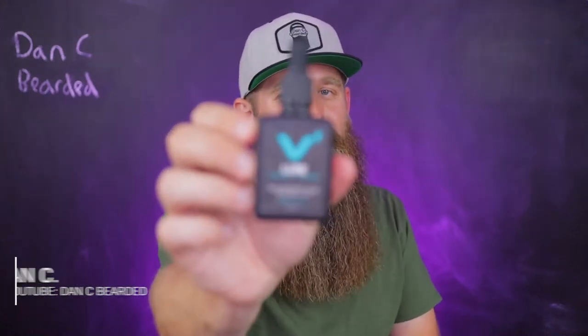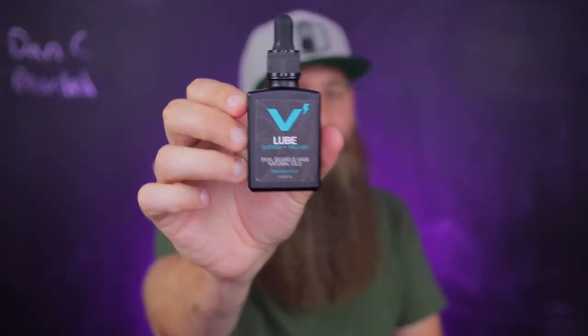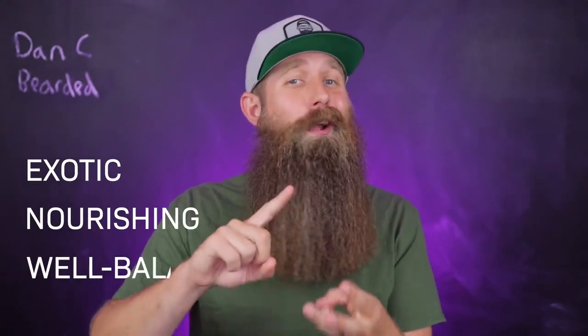Thank you for checking out this video on the Volt Life Proof Grooming's YouTube channel. My name is Dan C. Bearded, and today I would like to talk about why this beard product stands out in the vast sea of beard oils out there. It really comes down to the ingredients — they are exotic, they are nourishing, and they are well balanced.